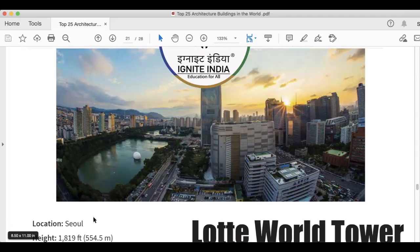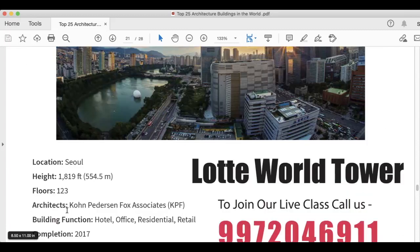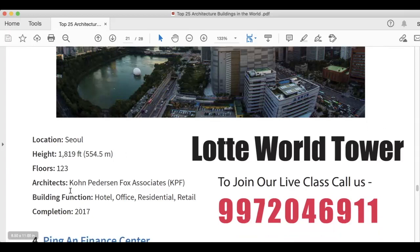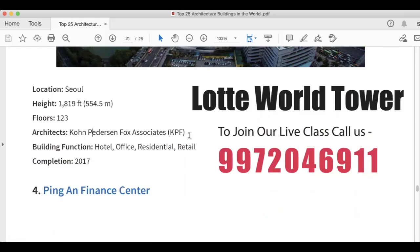Next is Lotte World Tower, here on your screen. It is 1,819 feet, 554.5 meters. It has 123 floors. Architects are Kohn Pedersen Fox Associates (KPF). Building function is hotel, office, residential, and retail. You should remember the architect because KPF has made two or three of the tallest buildings in the world.